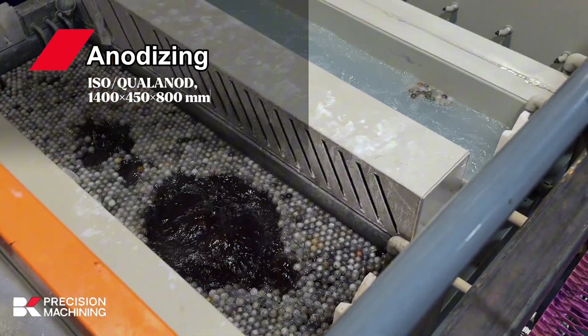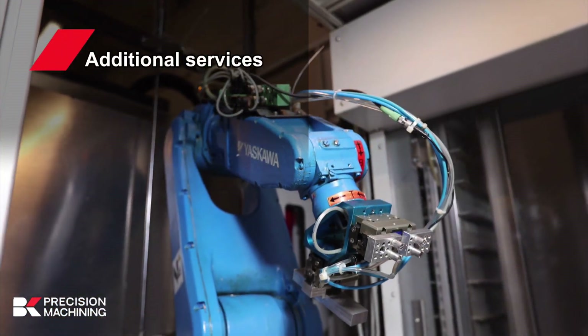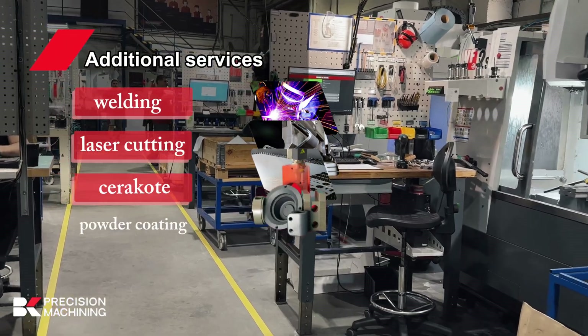Additional services: welding, laser cutting, Cerakote, and powder coating.